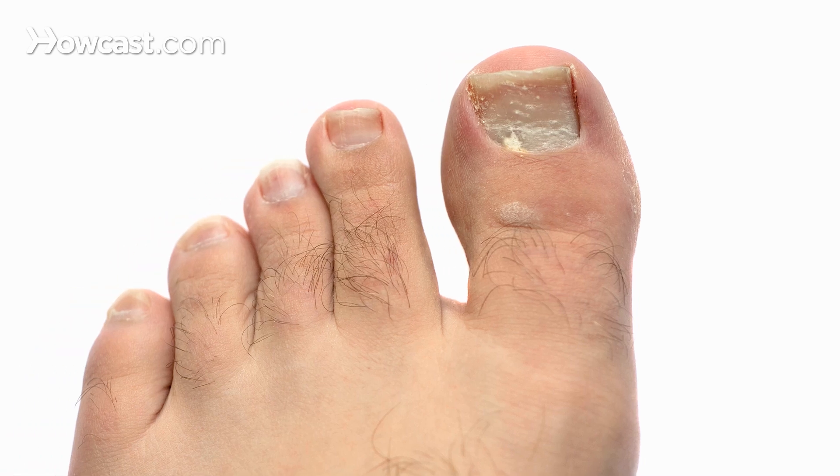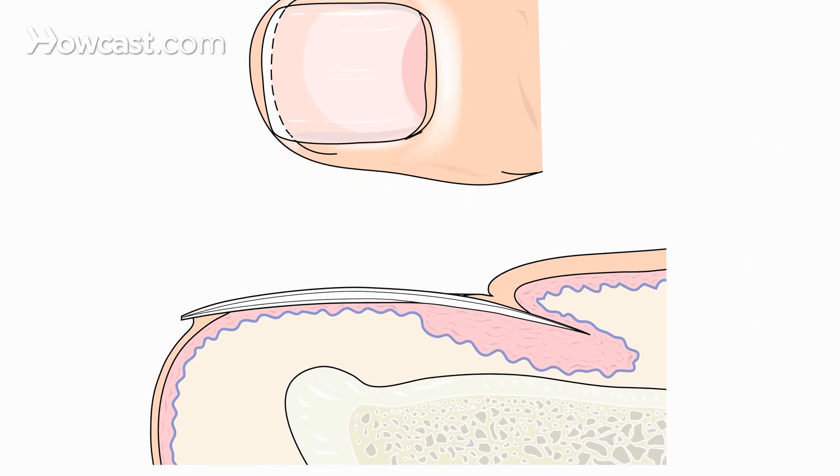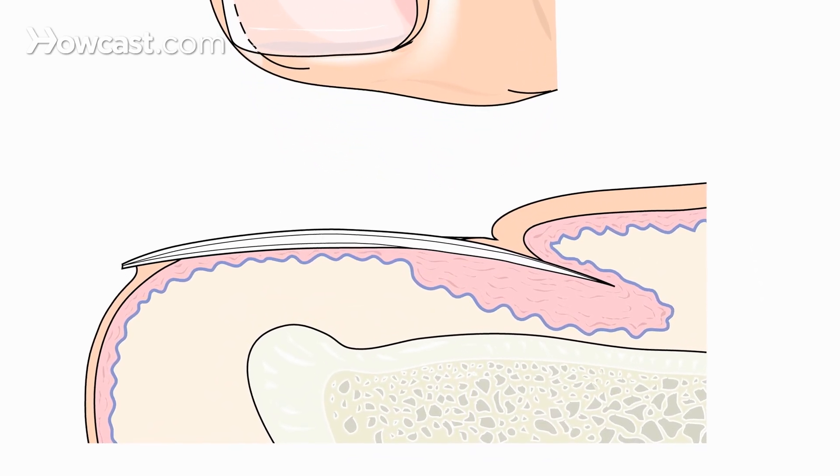Fungal toenails account for one-third of all the skin infections that occur. Fungal toenails are responsible for at least half of nail disease. It's caused when a fungus infects the nail matrix, the nail bed, and the nail itself. It's very difficult to get rid of and can cause a significant amount of pain.